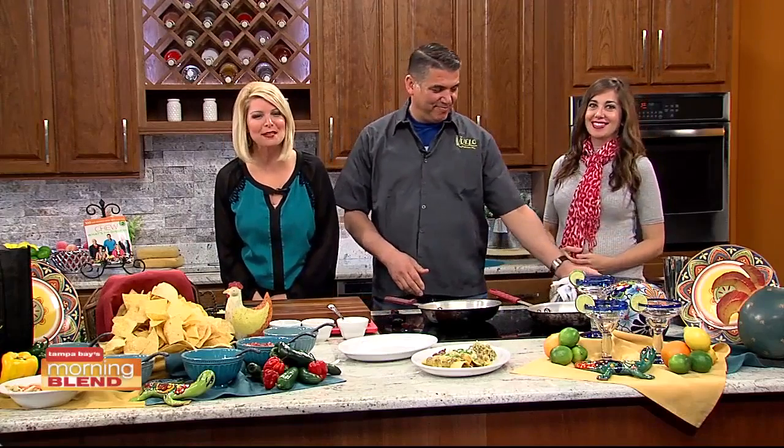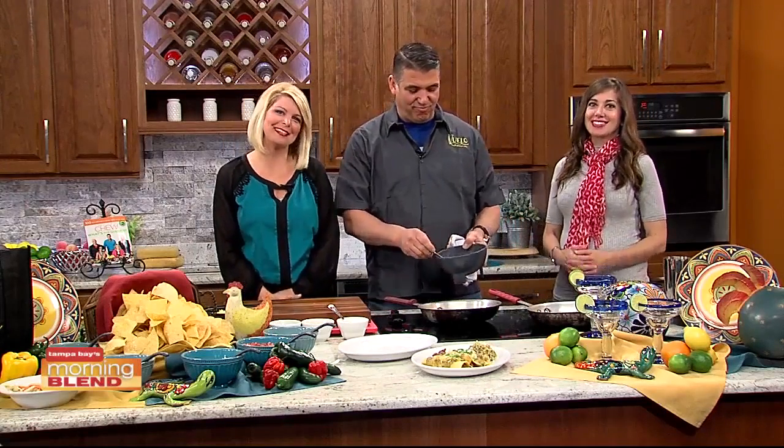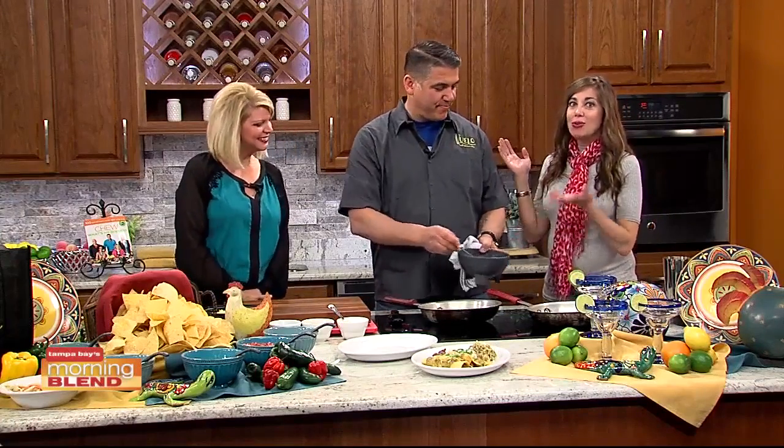If you live in New Tampa, there is a delicious new option for your next dining adventure: Waylo Mexican Grill. Nominee chef Mark Esty, who has also appeared on the Food Network, has lent his personal touches to the menu and he joins us today to make one of his signature dishes.